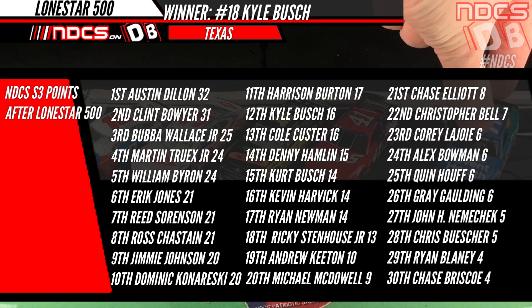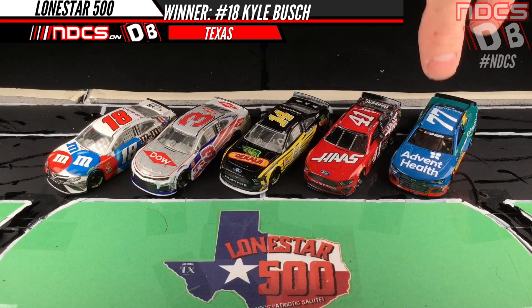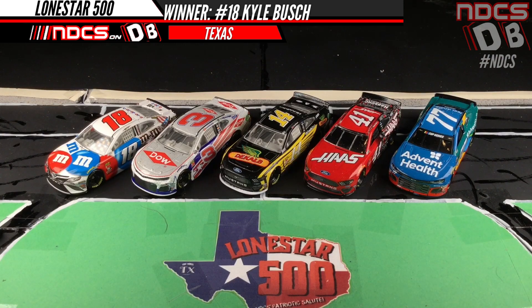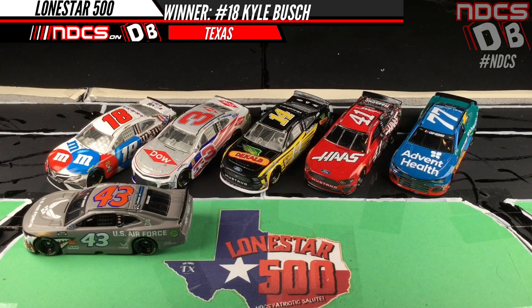This car finished second earlier this season at Texas. Reed Sorensen — he had a shot to win tonight; top five, absolutely great job. This 43 car is one of the fastest cars in Duralas Cup Series racing that no one's talking about. That is a great car — attaboy to the 43 camp.